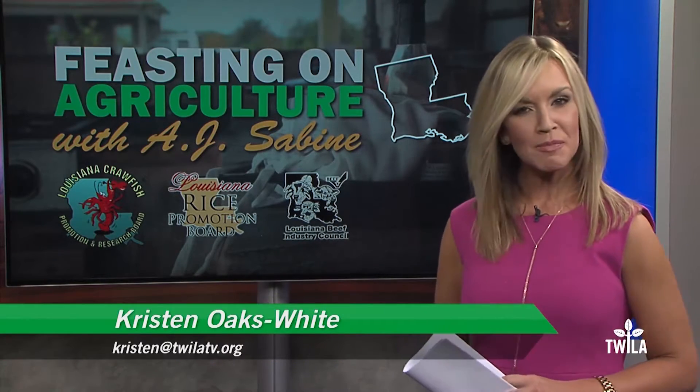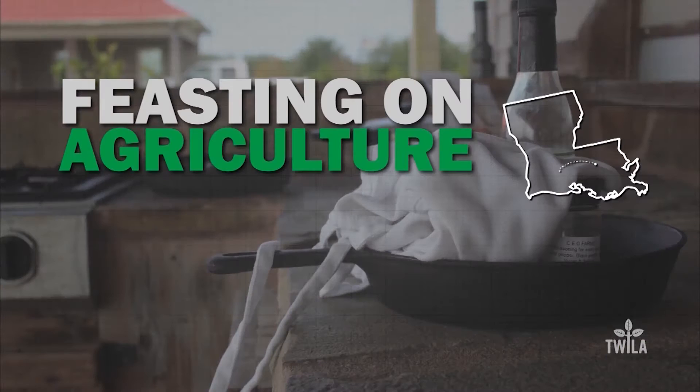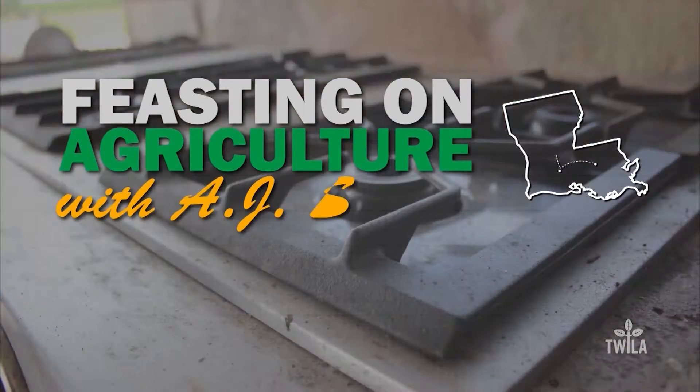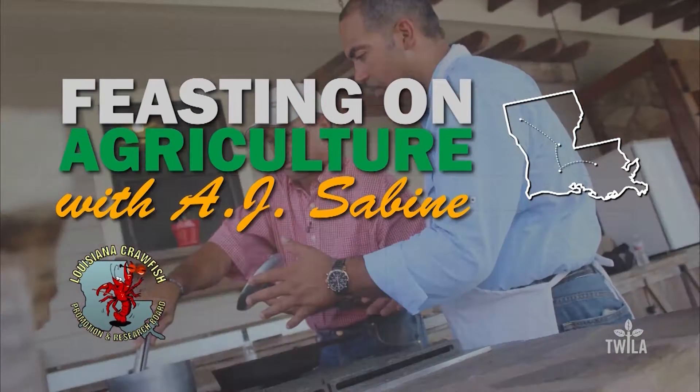Welcome back. On this month's Feasting on Agriculture, our very own AJ Sabine drives up to Shreveport for a taste of blue with Louisiana crawfish, satisfying his and our comfort food fix. Feasting on Agriculture with AJ Sabine is brought to you by the Louisiana Crawfish Promotion and Research Board.